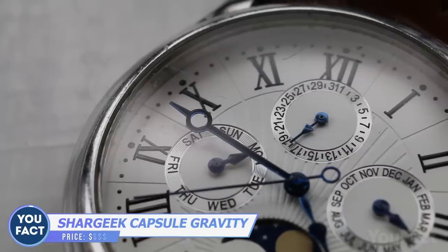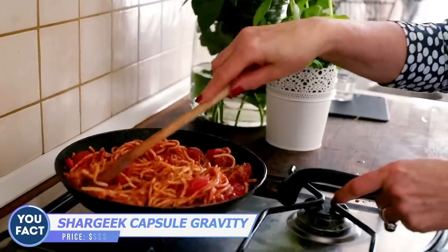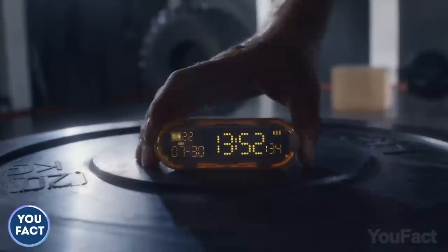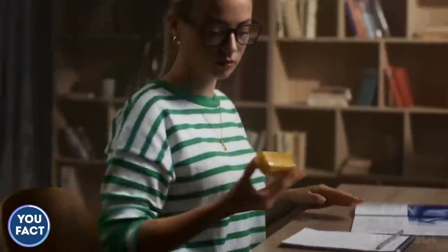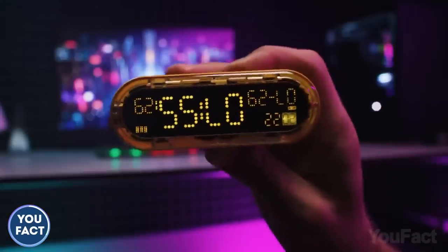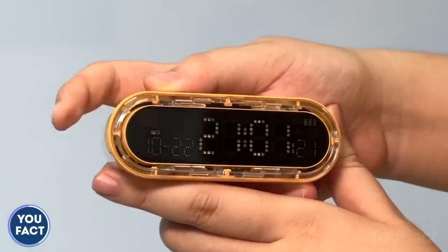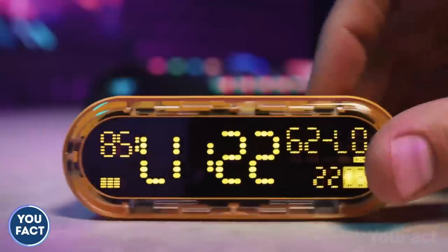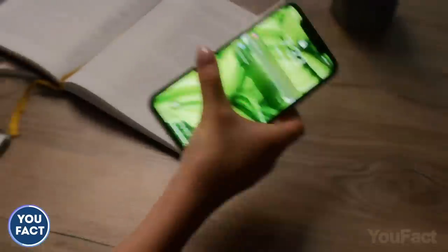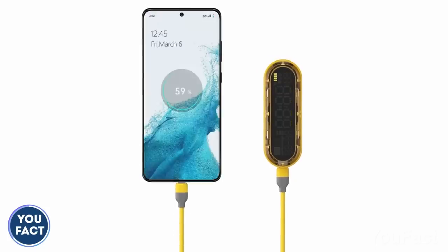Some things require precise timing — a HIIT workout, a project, or just a new pasta recipe. This capsule gravity Pomodoro timer might be helpful to handle all those tasks. Just flip it to activate a 25-minute timer. Need an extra minute? Set the timer and adjust the volume so you can hear the alarm when the time's over. When it's time to play a little, the timer turns into a stopwatch. And if one of your mobile devices is about to die, use the capsule gravity as a power bank.